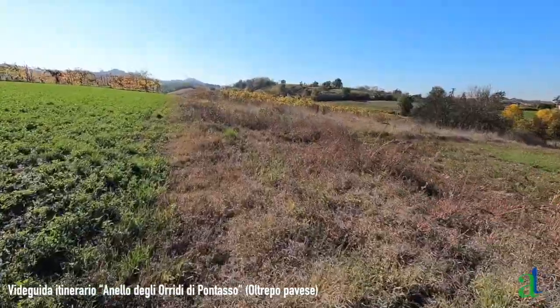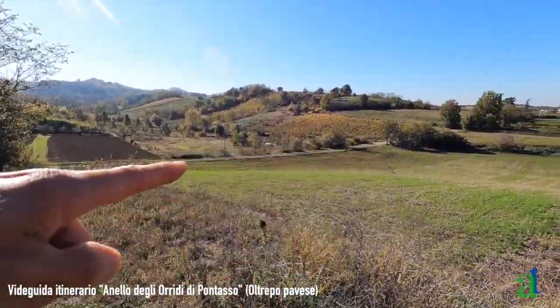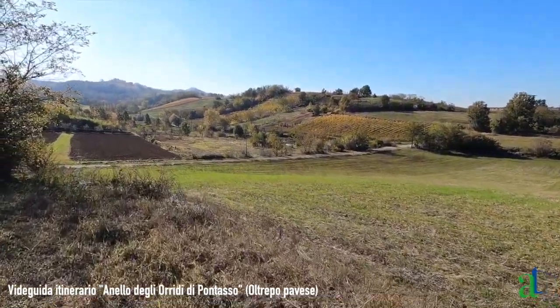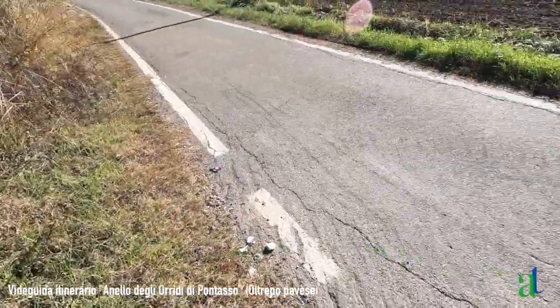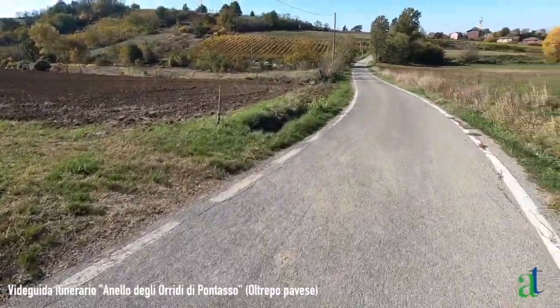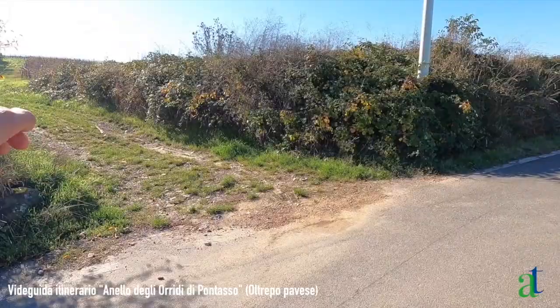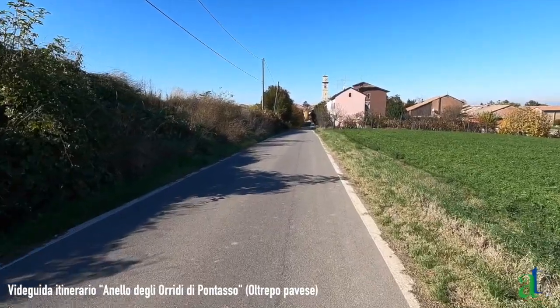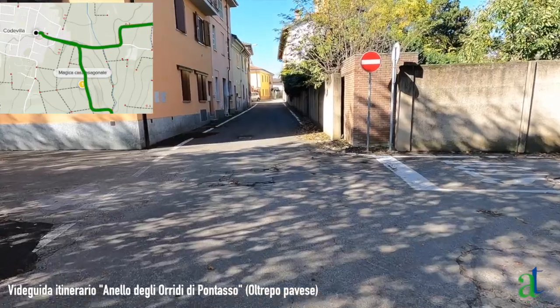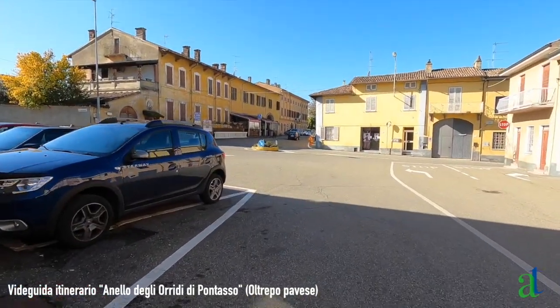A questo punto la strada compie una curva a sinistra ma noi la abbandoniamo e proseguiamo dritti lungo questa stradina di campagna erbosa, con un pilone della luce, costeggiando i campi coltivati e scendendo dritti verso Codevilla. Il campanile di Codevilla è proprio davanti a noi, mentre a sinistra c'è la magica casa esagonale. La stradina compie una curva di 90 gradi a sinistra verso i due vigneti, poi affiancando il vigneto si raggiunge la strada asfaltata. Giriamo a destra in direzione di Codevilla, chiudendo il cerchio, e torniamo in piazza Cavour: il percorso è terminato.